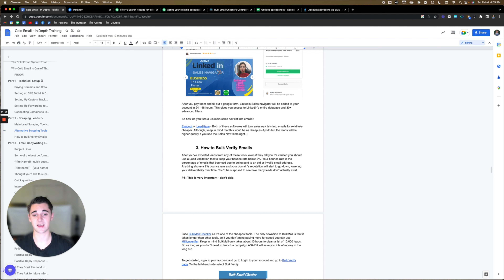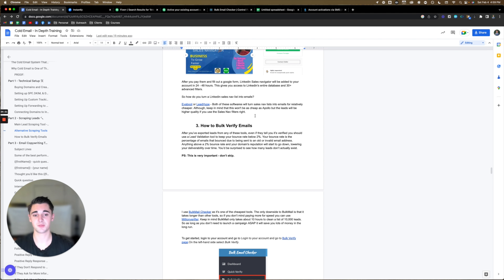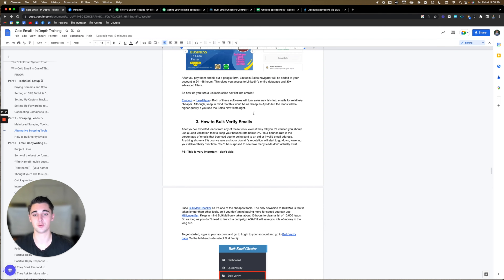So how do you turn a LinkedIn Sales Nav list into emails? This is where evaboot and LeadHype come in. Both of these softwares turn Sales Nav lists into emails for relatively cheap — although keep in mind this won't be as cheap as Apollo. But the leads will be higher quality if you use the Sales Navigator filters. Sales Navigator has way more searches than Apollo and a little bit of a cleaner database. So if you're willing to spend a little bit more, or you need more leads and don't want to pay for multiple Apollo accounts, you can do things this way.